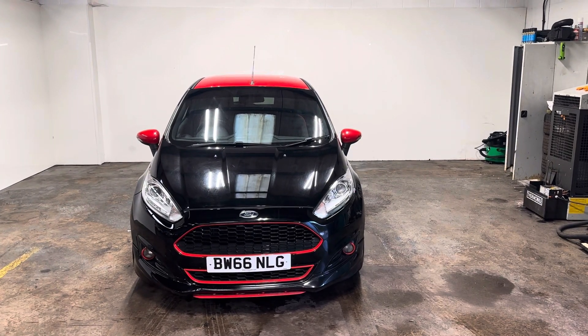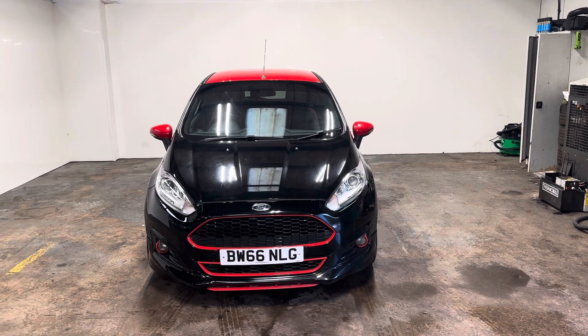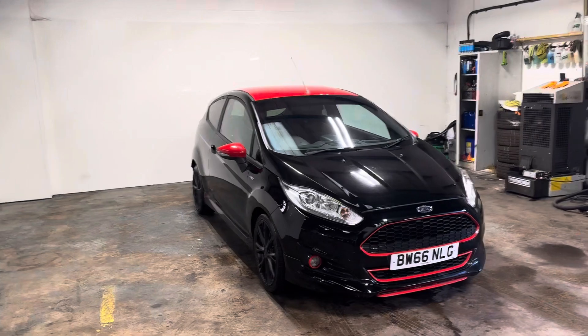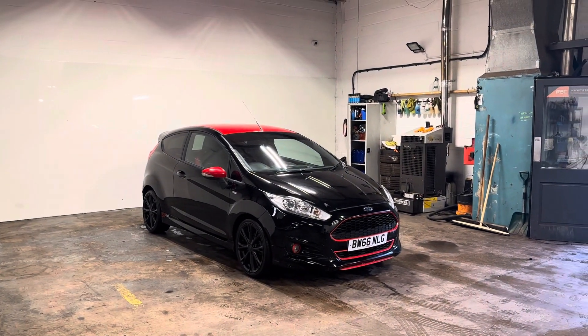Hi folks, Stephen Lindsay here from East Coltbride Used Car Centre. Just going to do my usual walk-round, see-it-now video of this Fiesta ST Line in the shadow black Mica colourway. Really nice thing in the right colour.